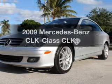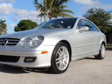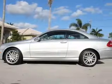Introducing the 2009 Mercedes-Benz CLK Class. Everything you need under one roof with this great vehicle.